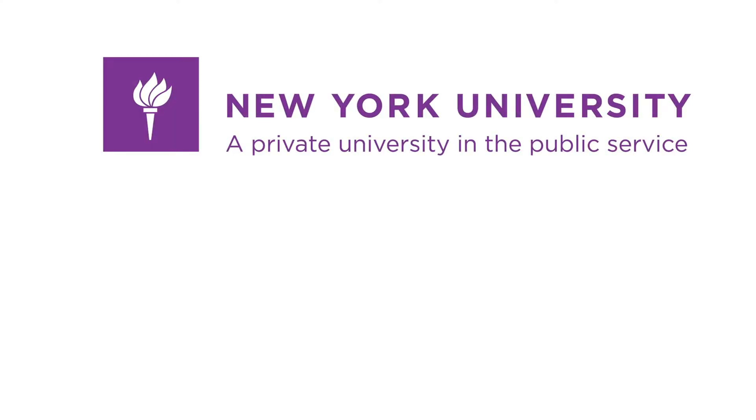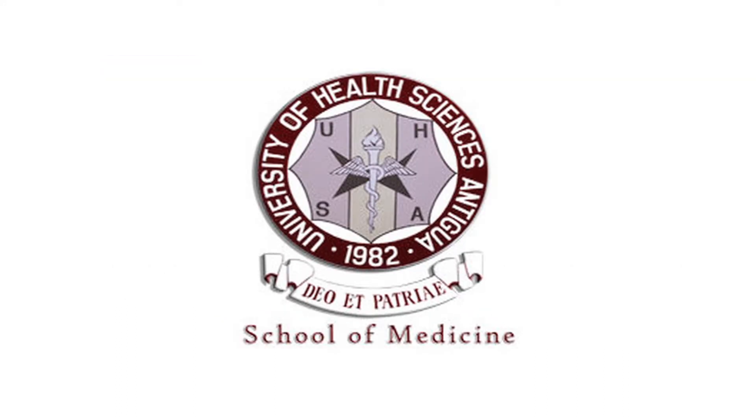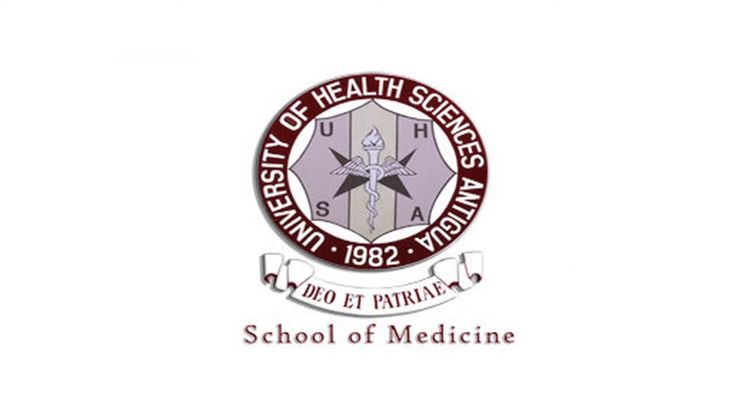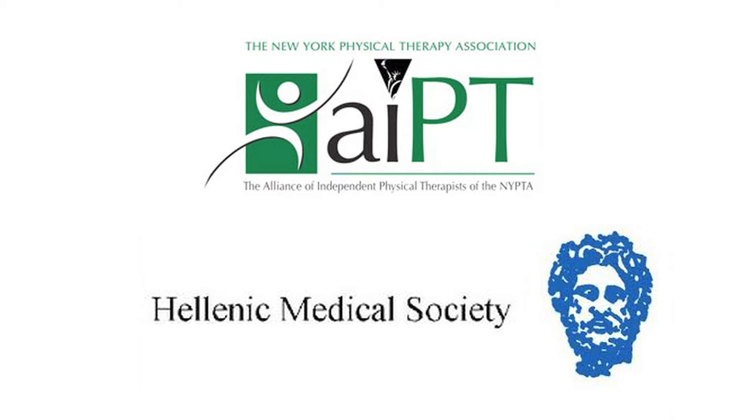Dr. Kostopoulos earned his doctorate and master's degrees at New York University, his second doctorate degree at Rocky Mountain University, and his MD degree from the UHSA School of Medicine. Dr. Kostopoulos is past co-chair at AIPT, and he currently sits on the board of directors of the Hellenic Medical Society of New York.